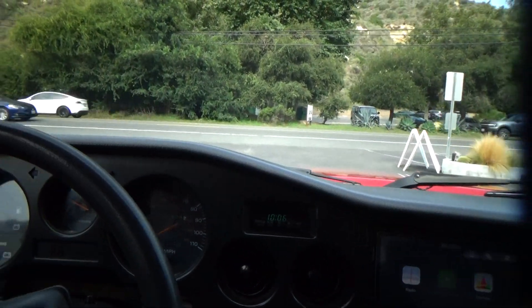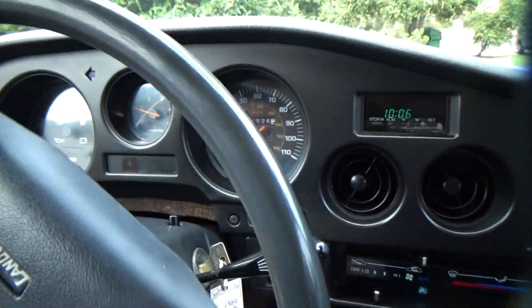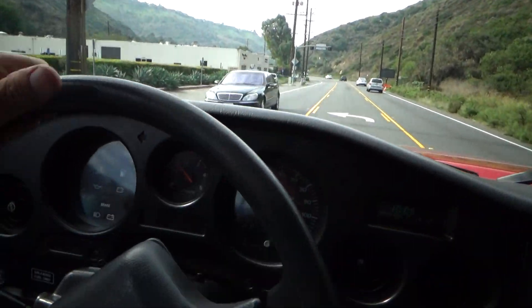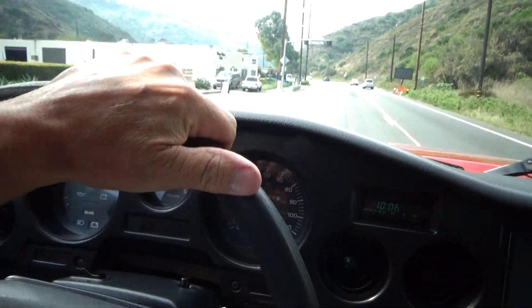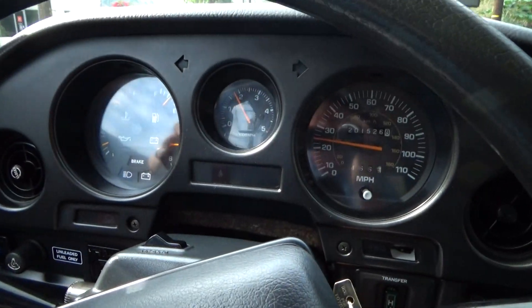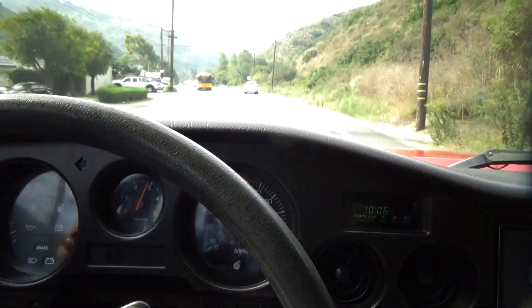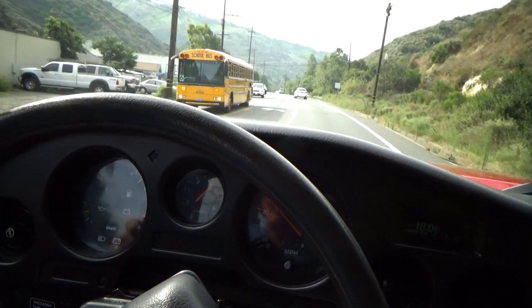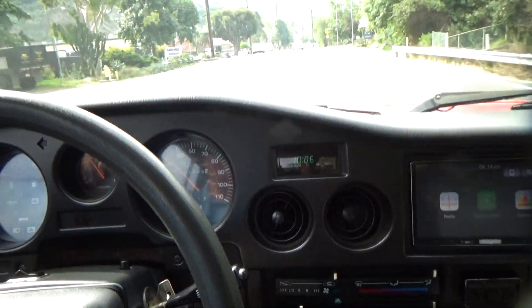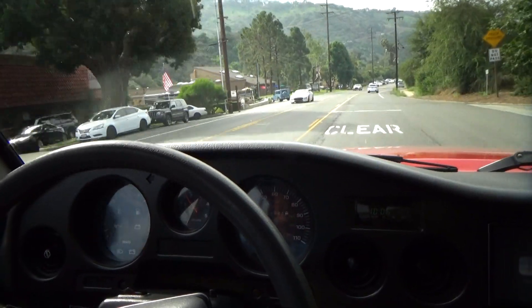You're not going to win any races with this six-cylinder, but it's very good. Very comfortable. When you put your foot down it'll go. All windows work, air conditioning works great. Goes down the road nice and straight, nice and quiet.